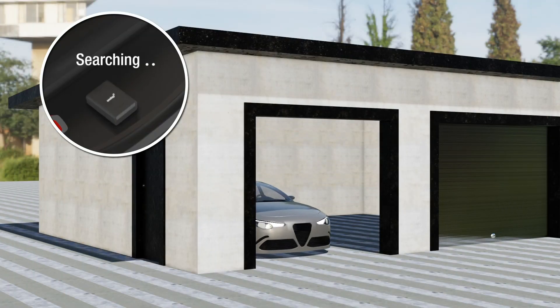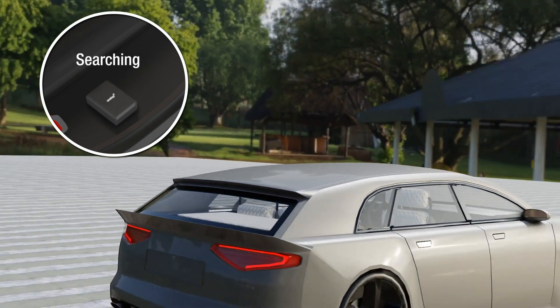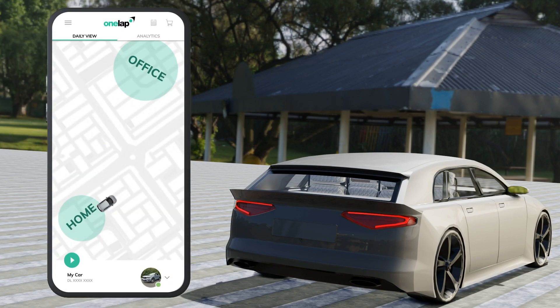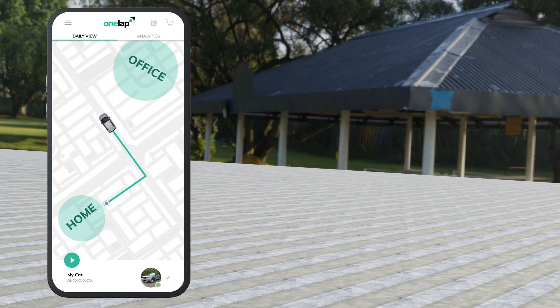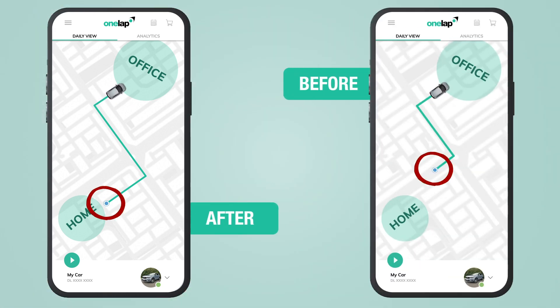When you take your car from an enclosed parking spot to an open area, we recommend you wait at least two to three minutes for the GPS tracker to connect to the satellite. You can see the difference between the starting location before and after.